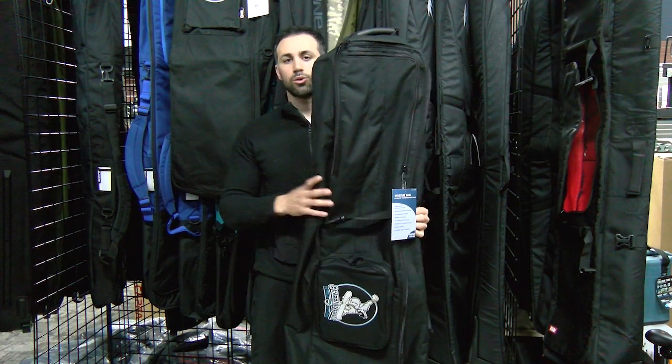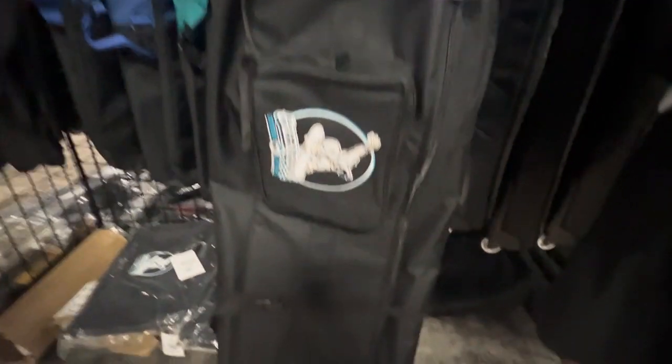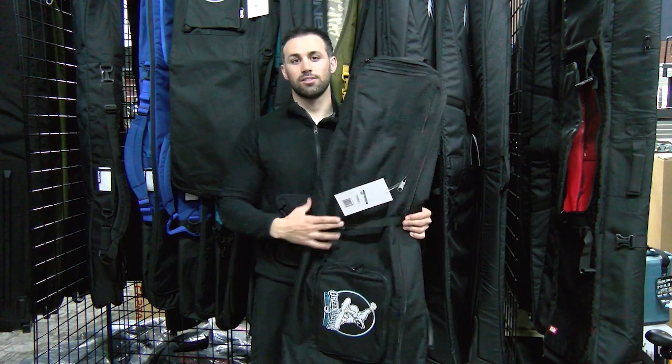And also in the summer, when you're storing your skis and snowboards, they're gonna stay safe and away from the heat. It's only 99 bucks, so you're getting a really good deal.